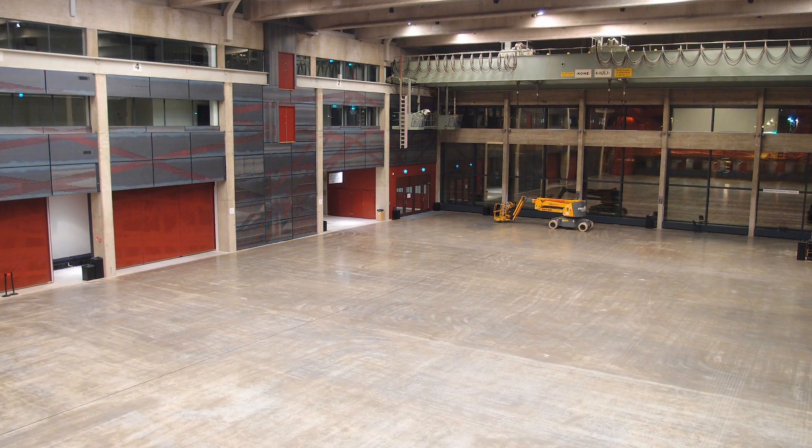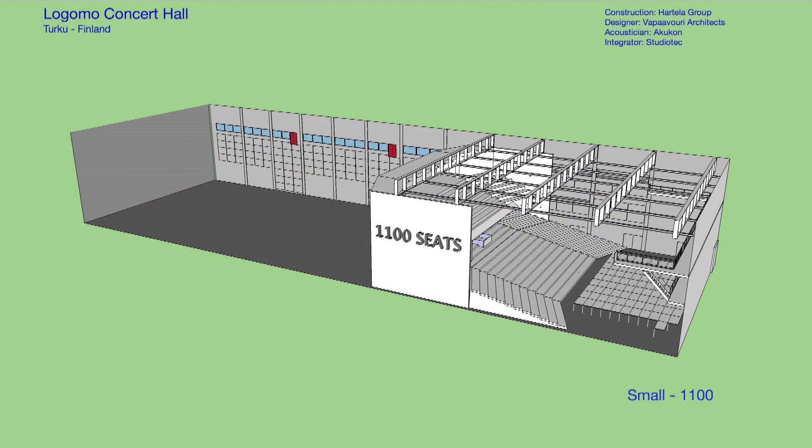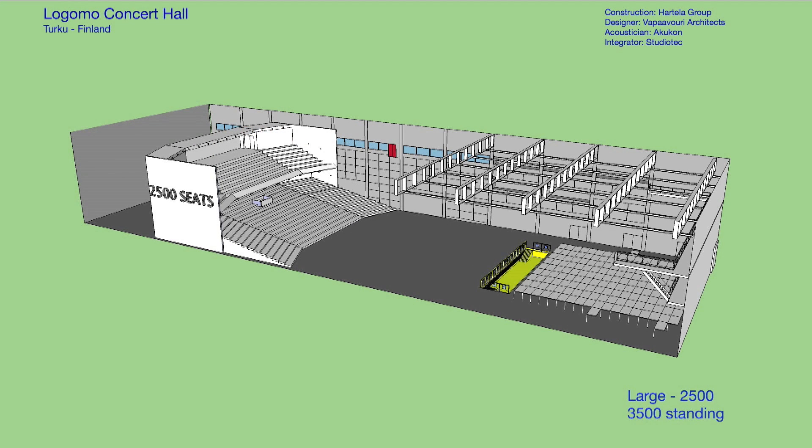It's the first time we've ever put a system into a hall that can actually morph into three different sizes. So we had to think: how can we actually configure this? Effectively, what we had to do was design and calibrate three different halls, and we treated them as three completely separate venues when we were in the calibration and tuning process.